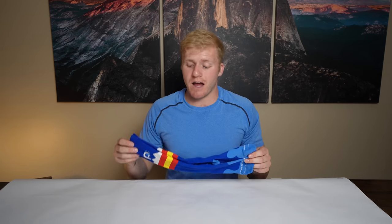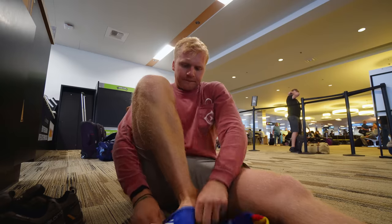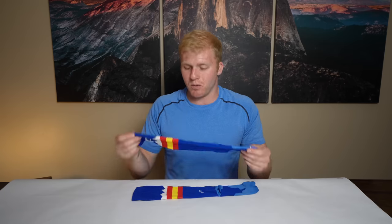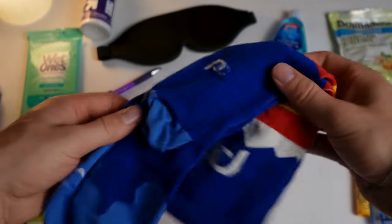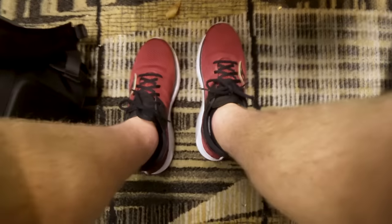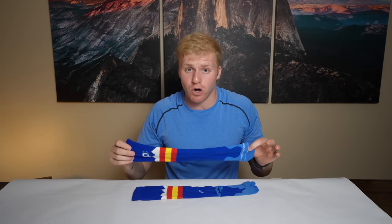Compression socks. I had to put these first on the list. When we first started traveling, I completely disregarded these. I had so many people tell me to invest in a good pair of compression socks for long flights, and I was like, why? But I'll never forget my first 17-hour flight — I got off the plane and my ankles were swollen huge. I could barely even walk, and since investing in a pair of these, I've had zero issues.